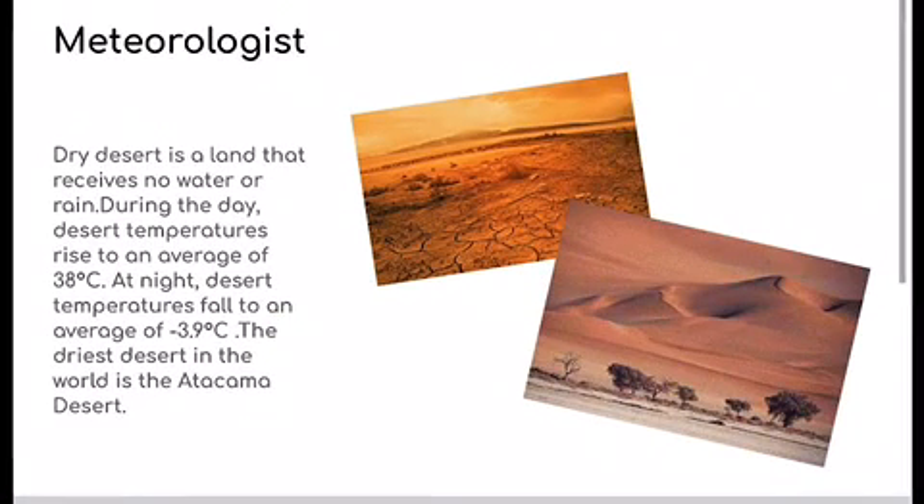Dry desert is a land that receives no water or rain. During the day, dry desert temperatures rise to an average of 38 degrees Celsius, and at night it falls to an average of negative 3.9 degrees Celsius.